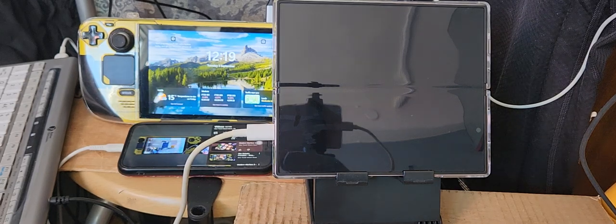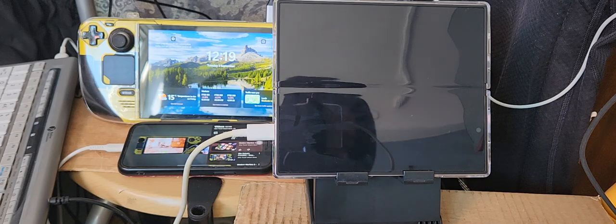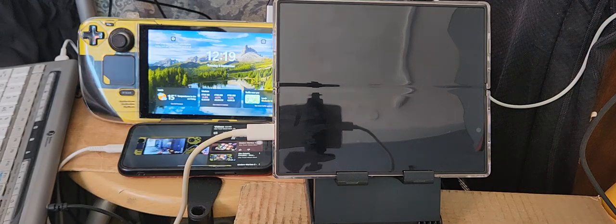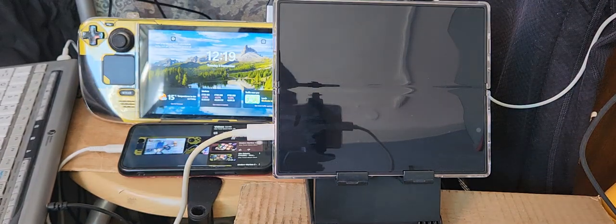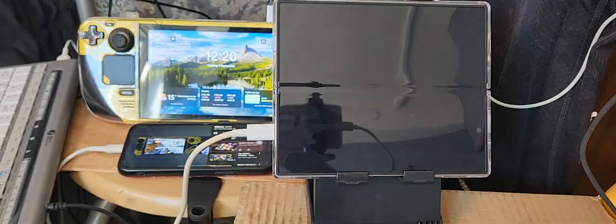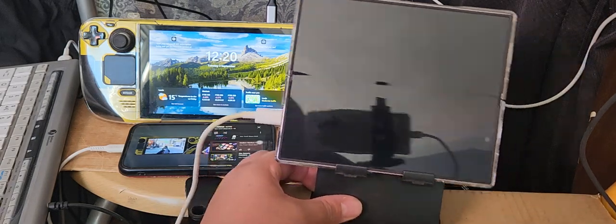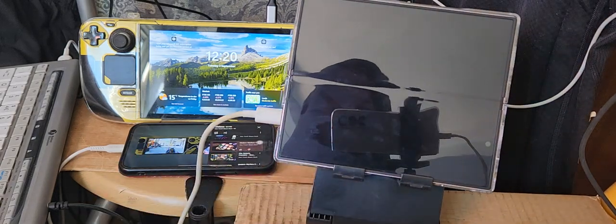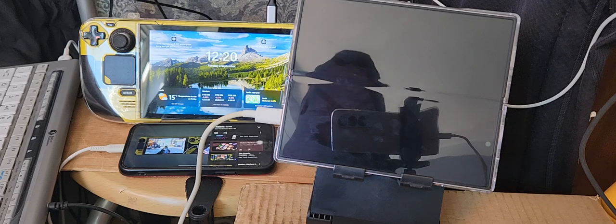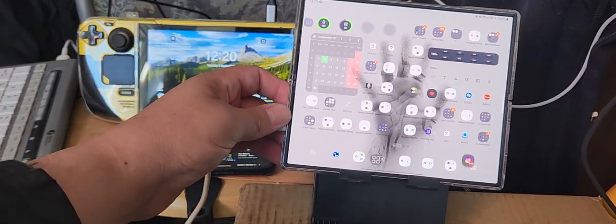I'm going to be doing some gaming today on the Steam Deck, and also on the Samsung Galaxy Z Fold 6 and the iPhone 14 Pro Max. I'll be using the DualSense controller, which is currently connected to the Steam Deck in the background. I first want to set up the Steam Deck before doing some gaming on the Samsung Galaxy Z Fold 6.